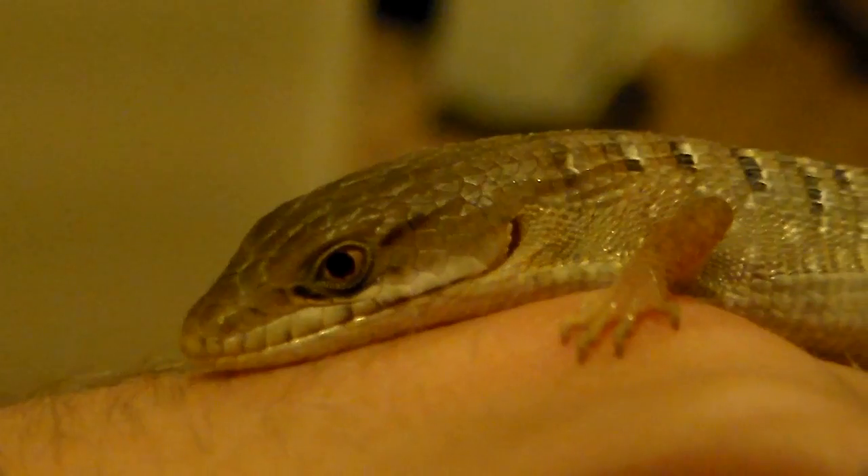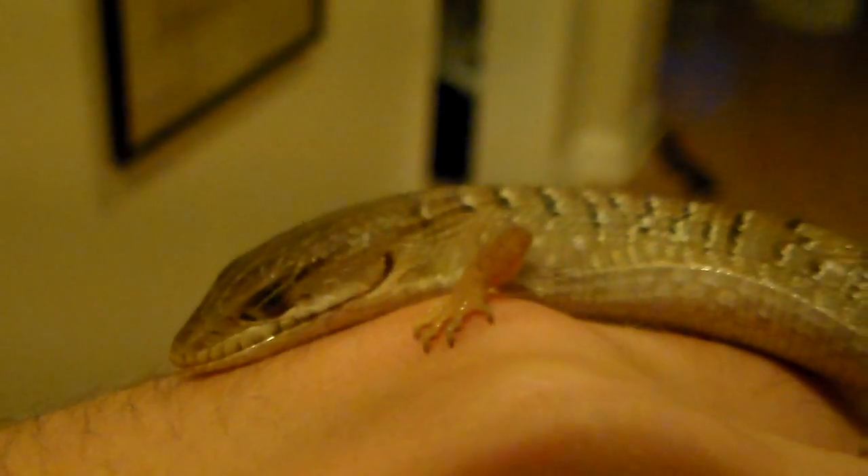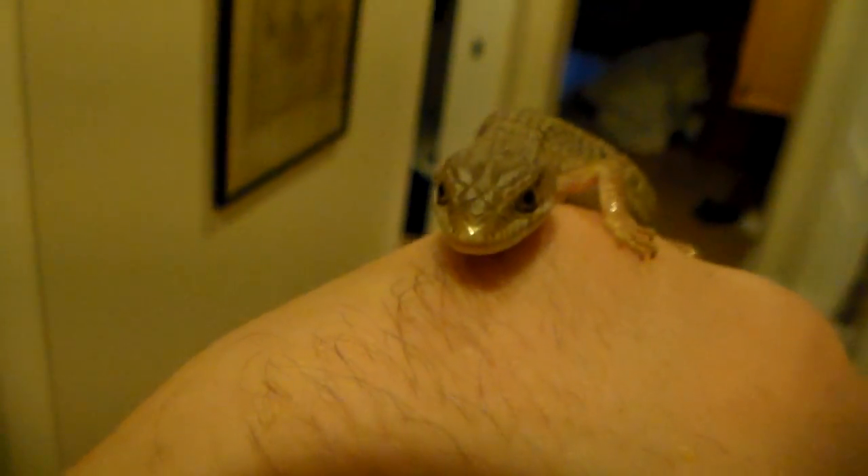Yeah, you can see why they call them alligator lizards. See his tongue? Yeah, it does look like an alligator. It's a beautiful lizard.